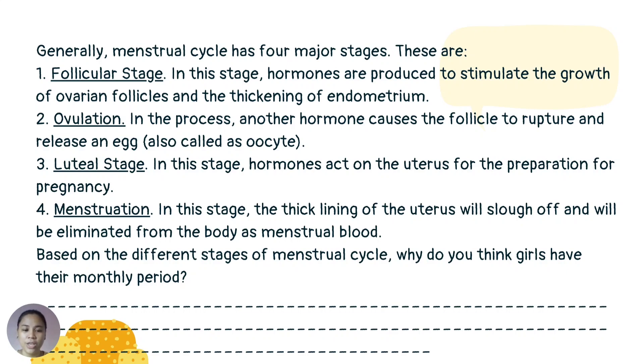The third is the luteal stage. In this stage, hormones act on the uterus in preparation for pregnancy. The fourth is menstruation. In this stage, the thick lining of the uterus will slough off and be eliminated from the body as menstrual blood.